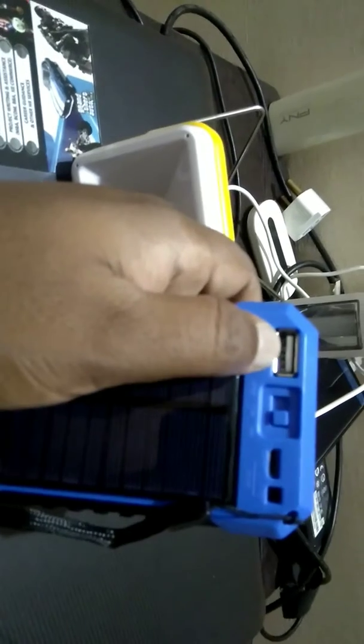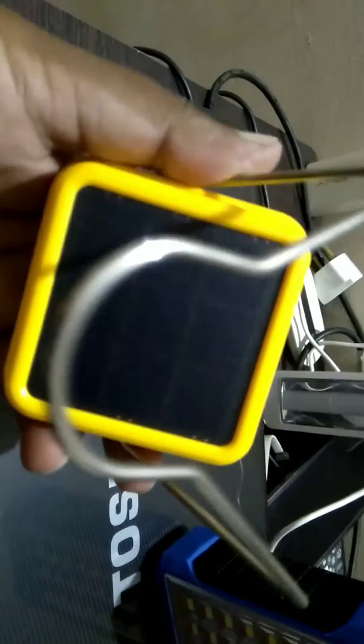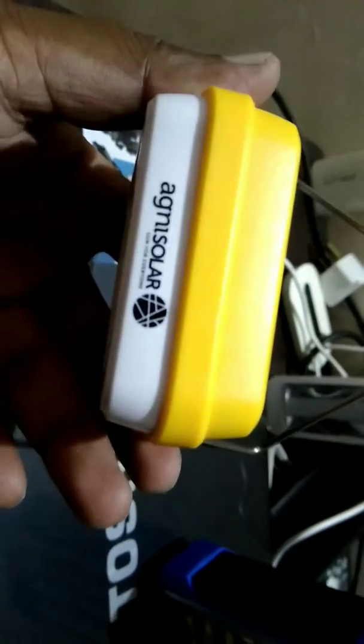I bought the Agni from Amazon. Among these two lights, they are almost similarly priced. The main difference is this one has solar plus USB plus a Nokia charger input, and USB out is also there, which can be used as a power bank. This one has just solar — no other charging option.